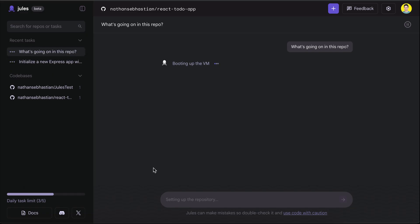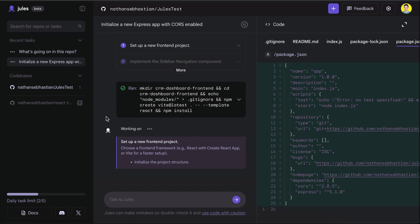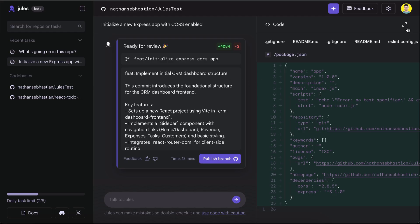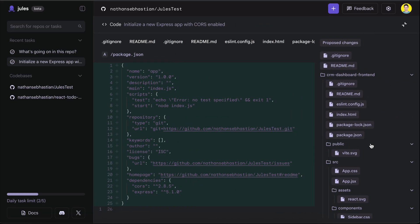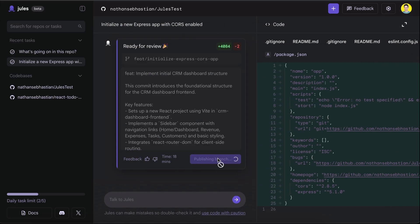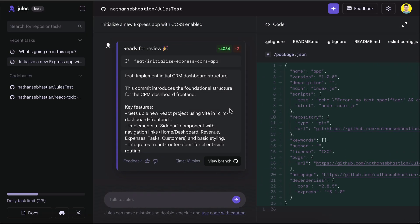There is actually no limit to how many times you send a request to Jules in a single conversation. Now that the tasks are running, let's skip ahead to when the CRM dashboard generation is finished. The task is finished. We can see the changes by opening the canvas again. There are many files created by Jules here. If all is well, let Jules publish a branch again. Because the branch is already created, this will let Jules update the code in the same place.